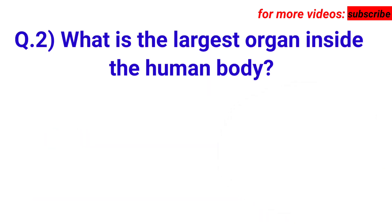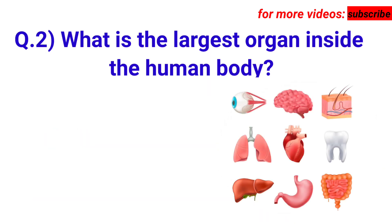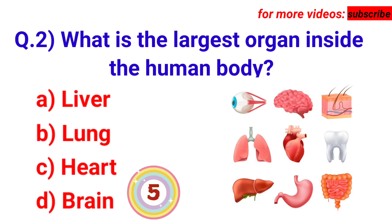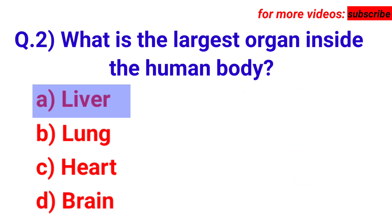Next question: what is the largest organ inside the human body? Your options are A. Liver, B. Lung, C. Heart, D. Brain. Answer is option A.